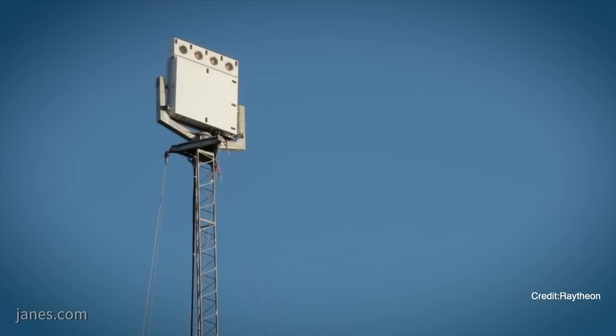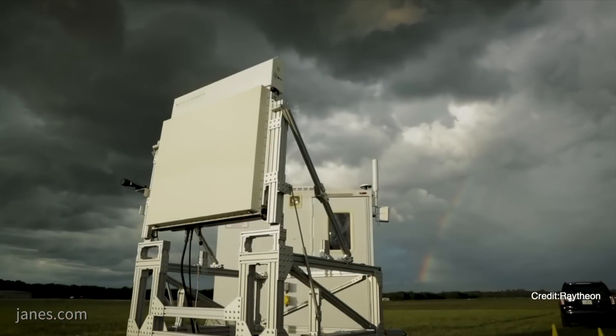Skylab Radar is one of our newest radar products. It's a low-power phased array radar. One of the key things about it is it's a low-power, low-cost system, and it's designed to be networked and it's multi-function.